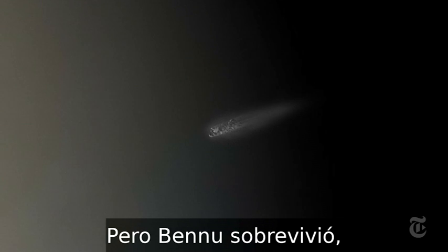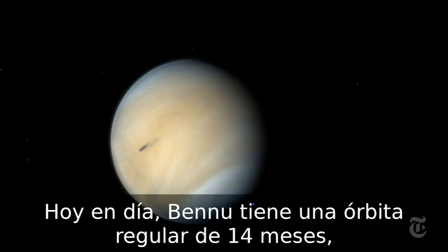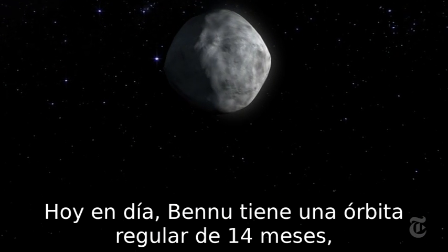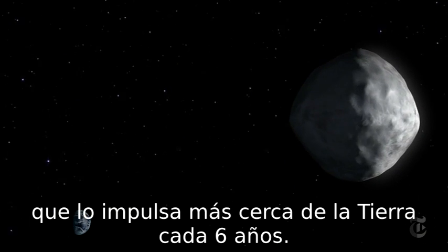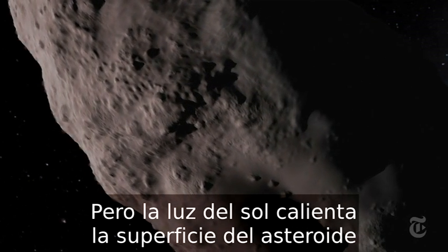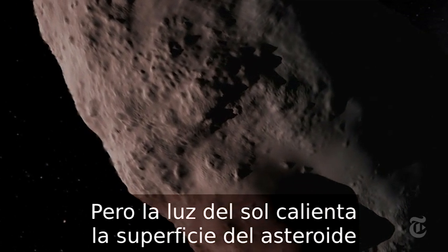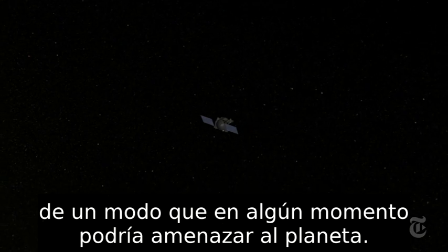But Bennu survived, pushed and prodded by the gravity of the planets. Today, Bennu has a regular 14-month orbit which swings it close to Earth every six years. But sunlight warms the surface of the asteroid, gradually shifting its orbit in a way that could eventually threaten the Earth.